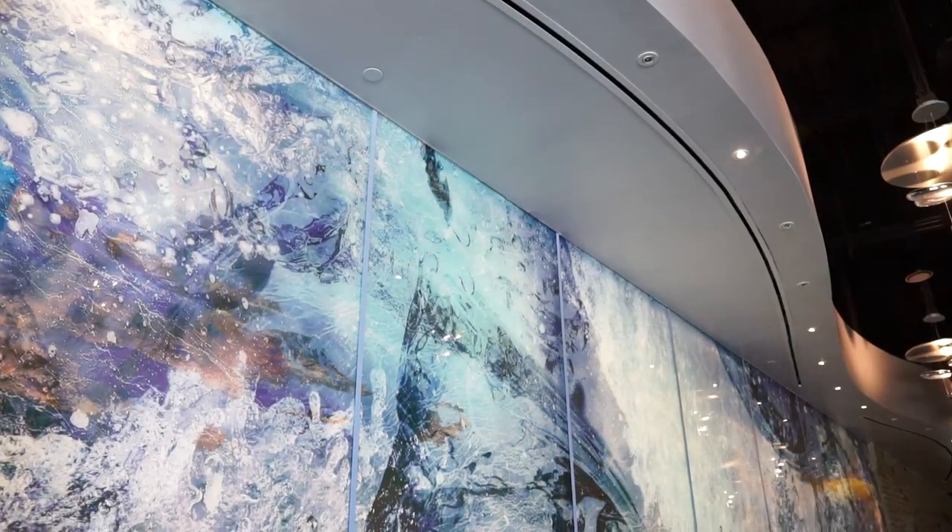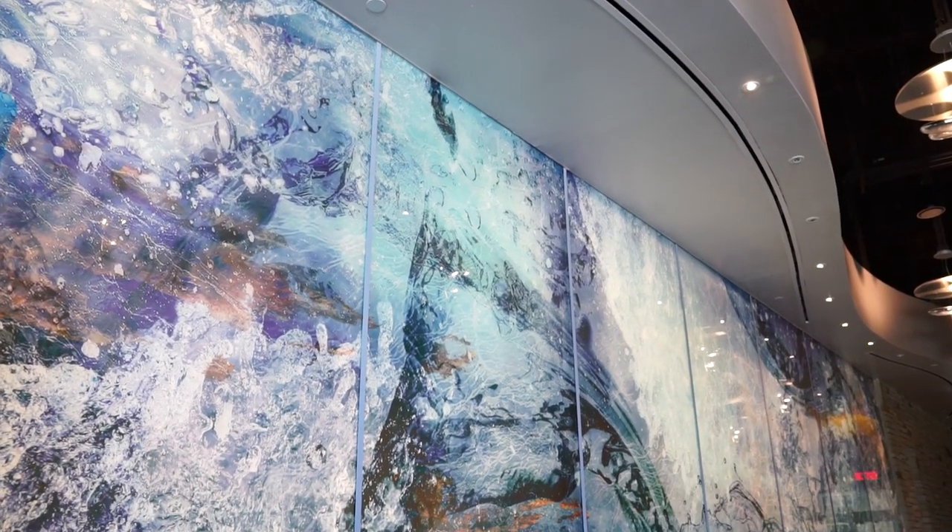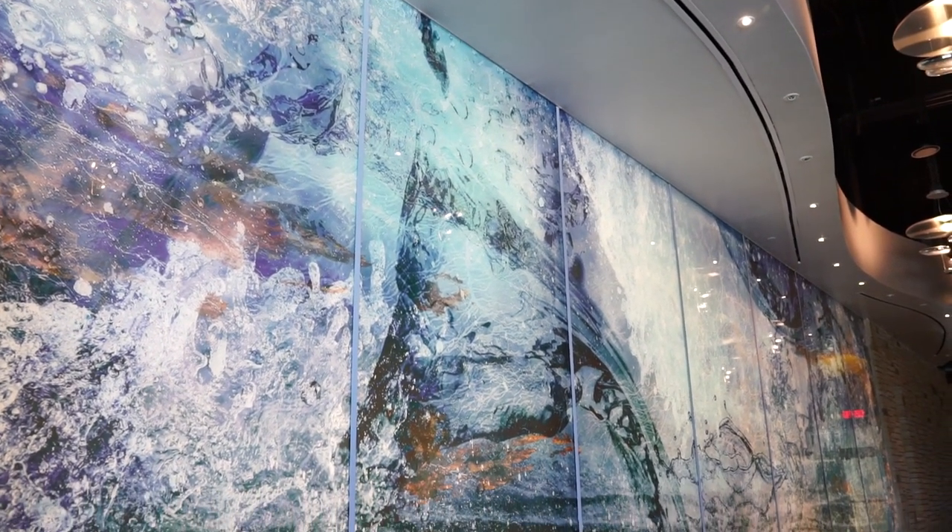Now the water cycle is a very nice segue because the water cycle is nature's desalination process. When water evaporates off the ocean it doesn't come back down as super salty rain. So this is a nice segue to learn all about the man-made desalination process that we are all about to see together.